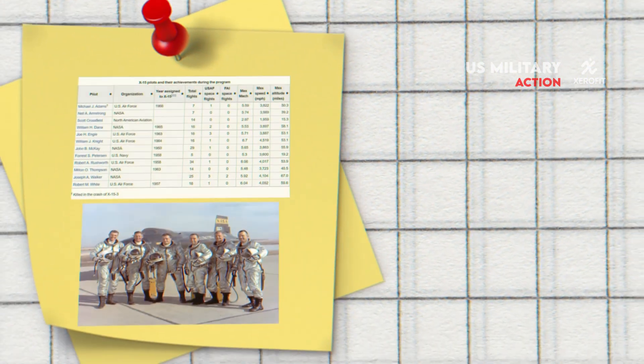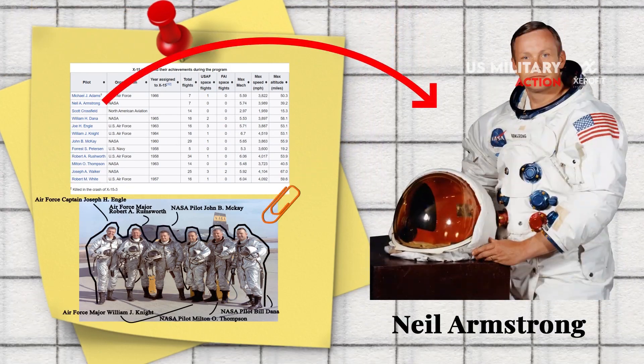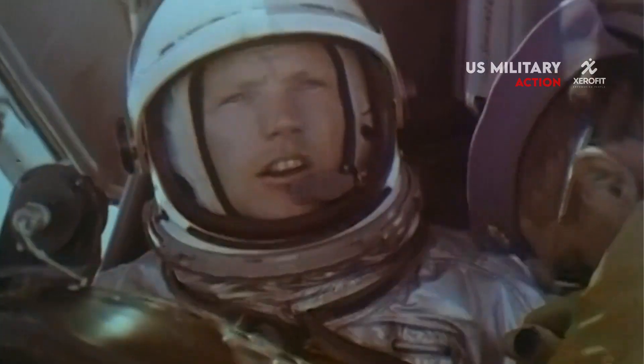Of the 12 pilots who flew X-15s, eight became astronauts, including Neil Armstrong. The program has been acknowledged as the most successful flight research program in history, and it helped make human spaceflight possible.